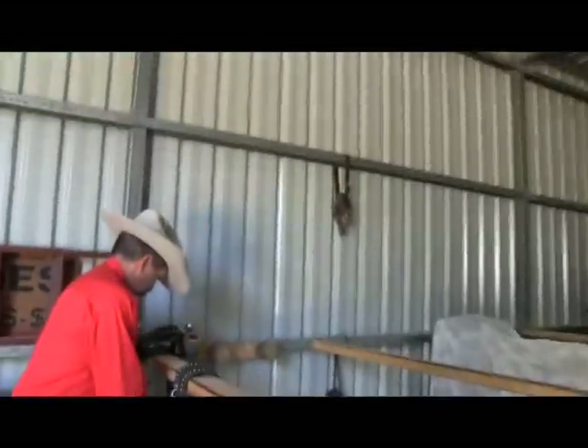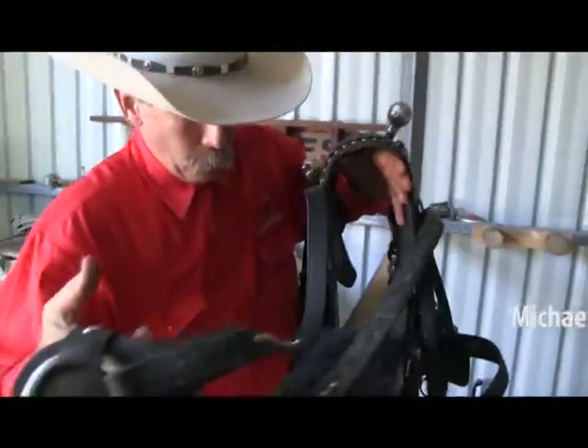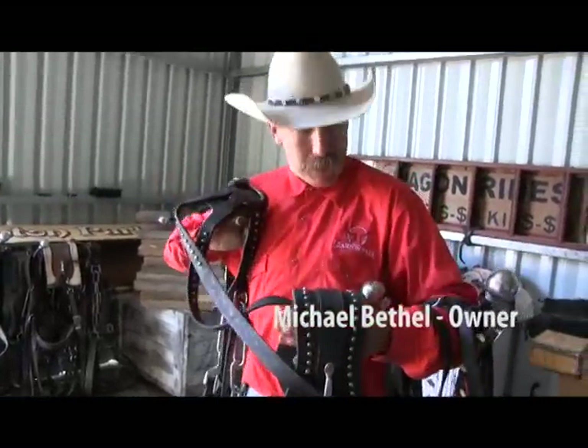We're with Michael, just getting the harnesses for the horses. Can you take us through what you're doing, Michael? Well, this is what we call a Western britching harness. It's made in lots of pieces, but it goes on in one piece.